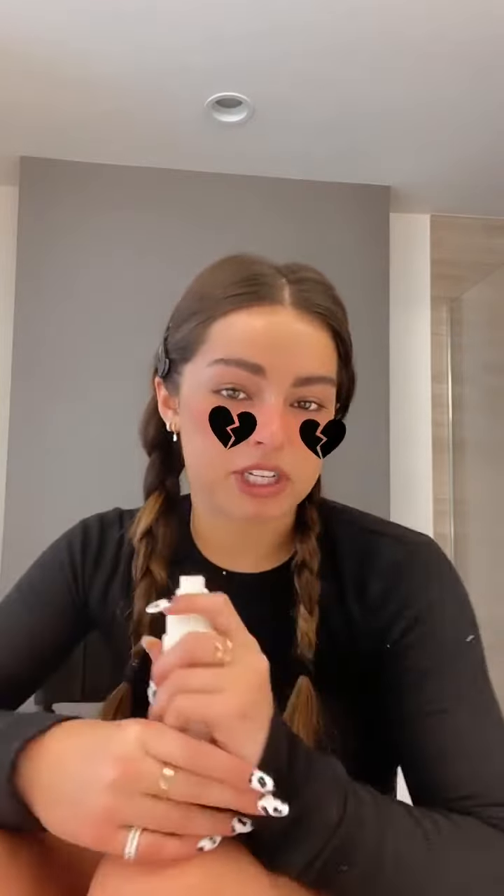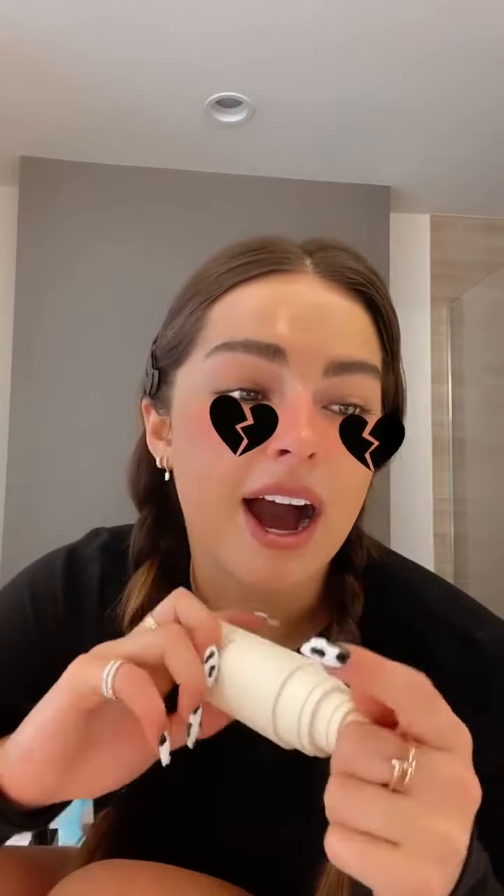Someone asked: when are you adding more Lip Quip shades? I'm in love with 'Come Through.' I love Lip Quip too — it's actually one of my favorite products. You know, I've got to come out with new shades, which are coming soon.